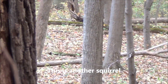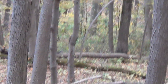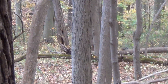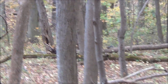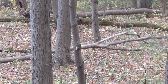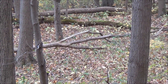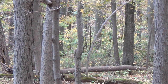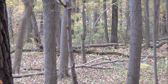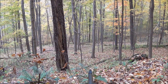So, let's go. I just want to show you guys something — we're shooting here a good distance, probably about 60 yards, is what I'm shooting at these squirrels.